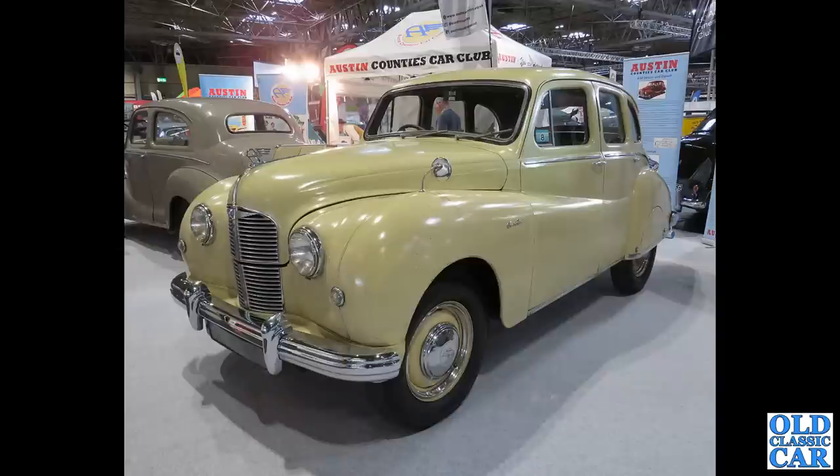Back to the NEC, and we've got an A70 Hampshire in yellow, complete with rear wheel spats — a very very rare car now.